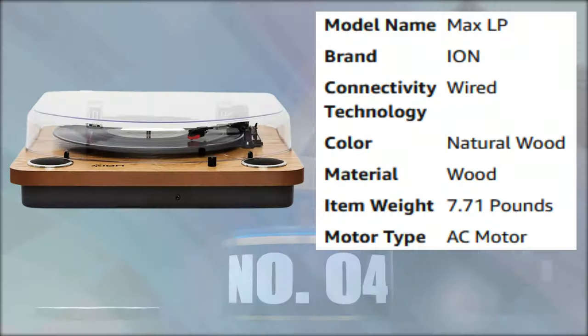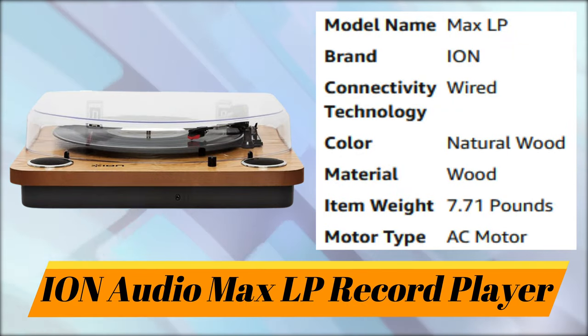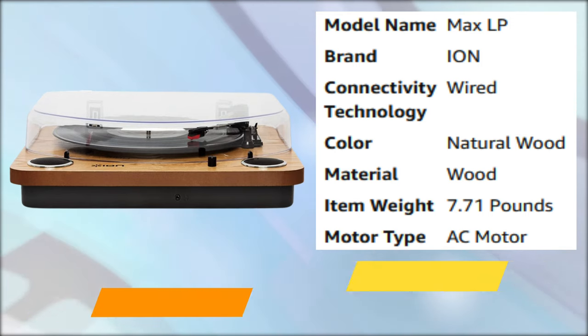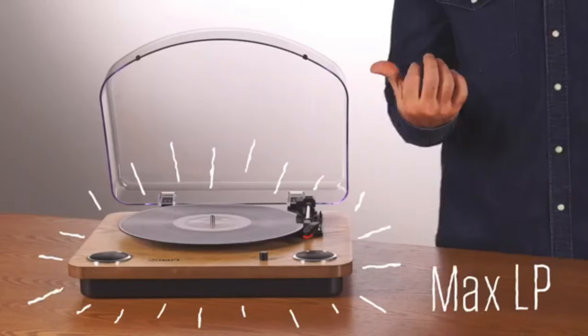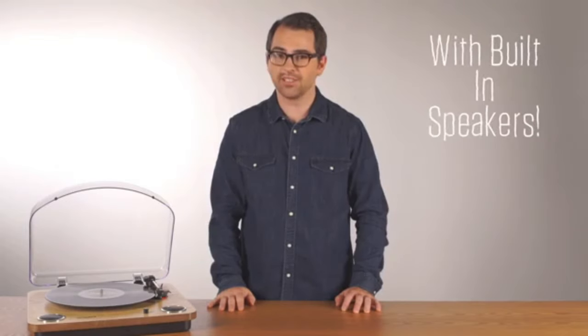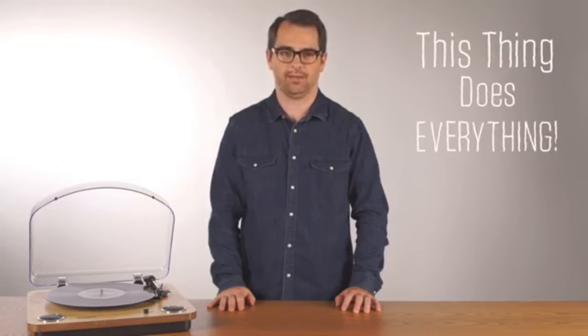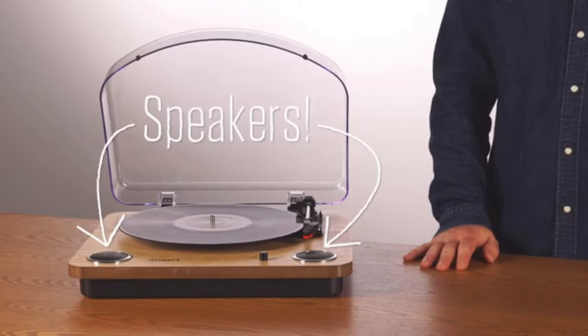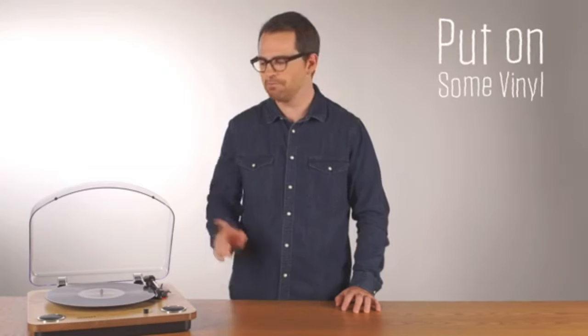Number 4: ION Audio Max LP Record Player. Hi, this is Andy from ION. This is the Max LP. The Max LP is an all-in-one turntable with built-in speakers. The thing does everything. The built-in speakers mean that you don't have to hook it up to a stereo receiver — just put on some vinyl and start listening.